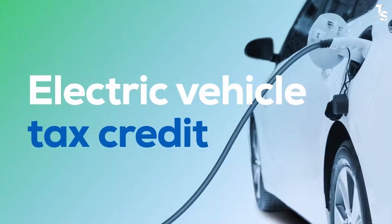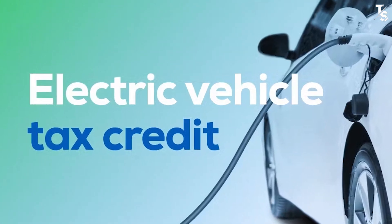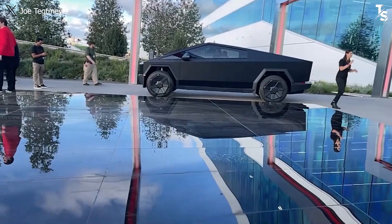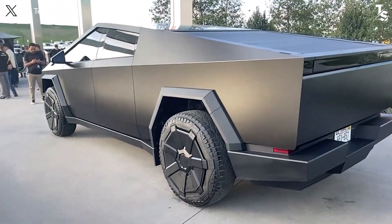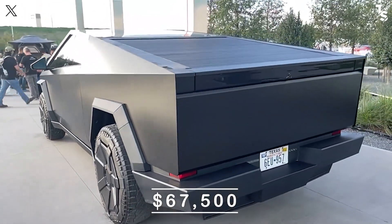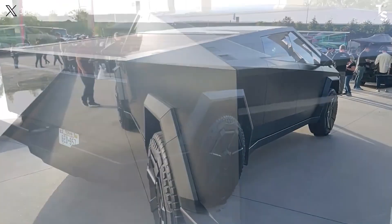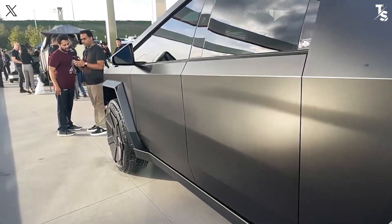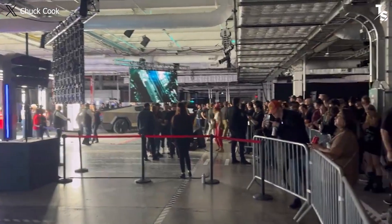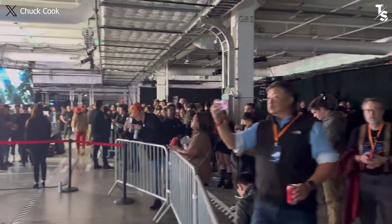After all, if you qualify for EV credits and can avail of significant state incentives, you can purchase the Cybertruck all-wheel drive at a reduced price of $67,500. This is why we believe the dual-motor variant is truly worthwhile for customers to invest in at the current moment. How do you feel about the price for this variant? Please share below in the comments.